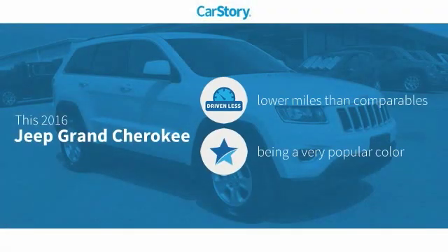Carfax research indicates this vehicle as having lower miles with less wear and tear.